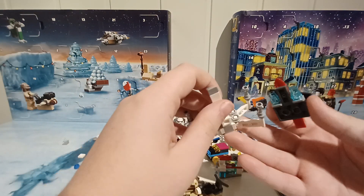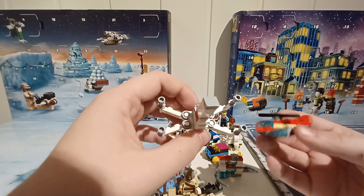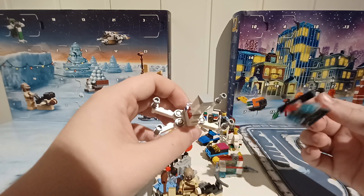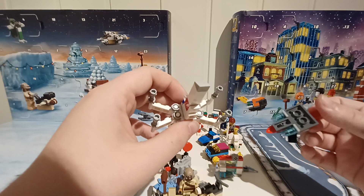So here are the two builds for day number 11 of the Lego Star Wars and Lego City Advent Calendar. For Star Wars, we have this cool X-Wing, and for City, this fire helicopter. So it is 5-4 to City.